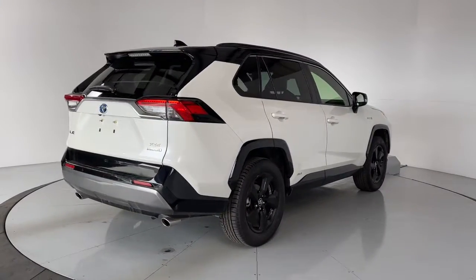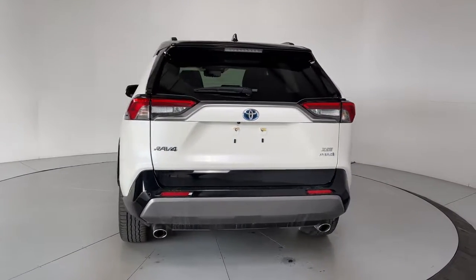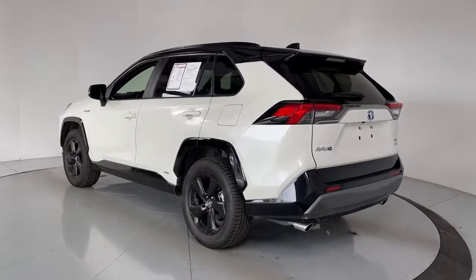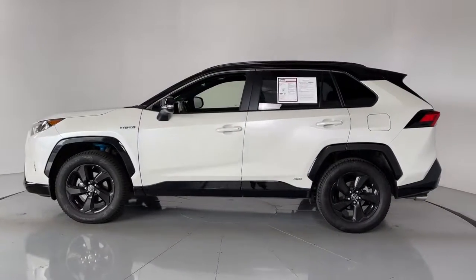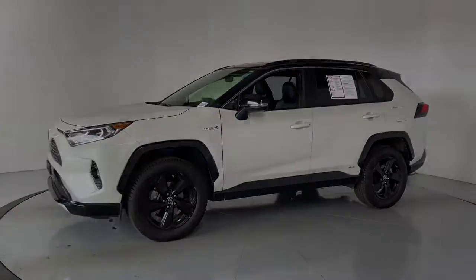Whether you're running errands around town or having an off-road adventure, you'll love this compact SUV's excellent visibility and extra ground clearance. And its ample cargo capacity, driver assistance tech, and multimedia infotainment system give you the confidence to relax and enjoy the drive. These are just some of the great options this vehicle comes with.